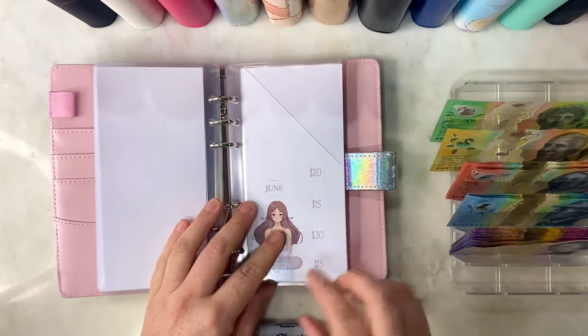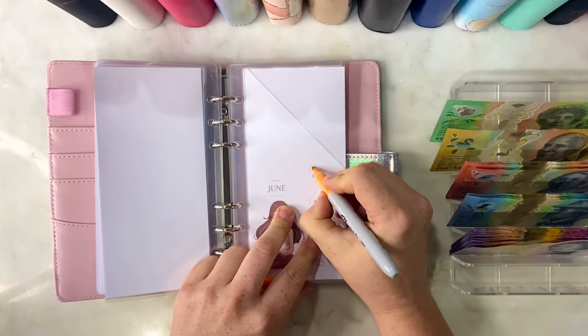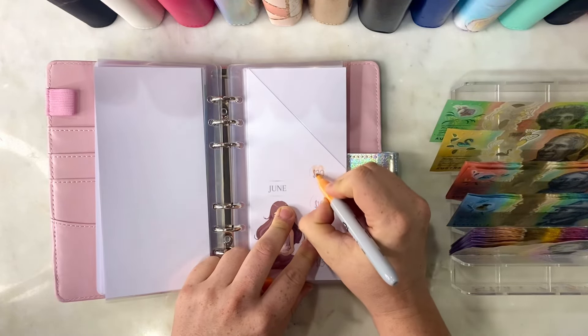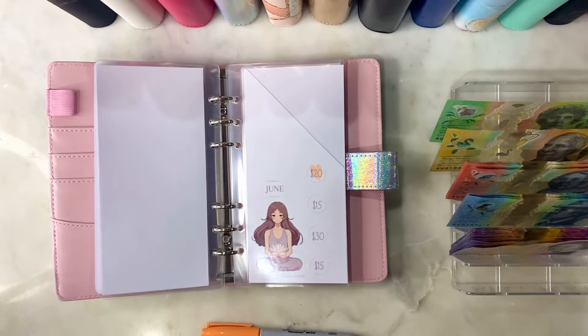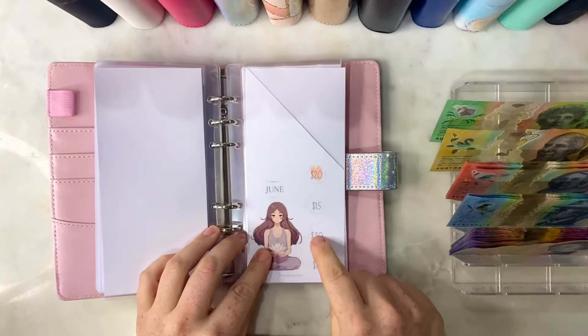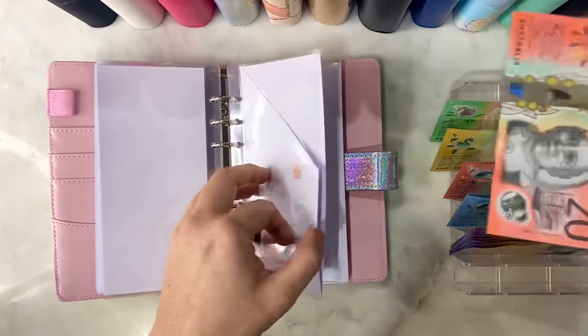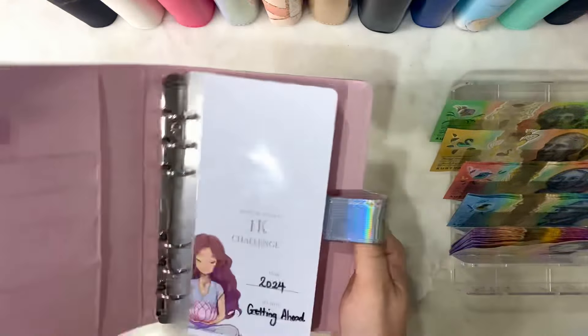Then we are up to June. I don't know exactly how much or where we can get to, but as we are in June week one, let's just do $20. I'm tempted to do $30 - if I come back I might do that. So I'll just put in $20 for now. That is June $20 in there.